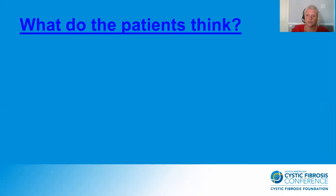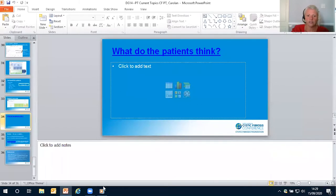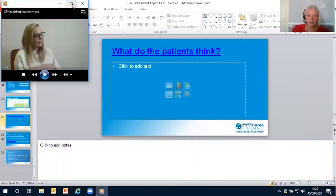So what do patients think? I want to show you a short clip where patients describe what they think about CF Health Hub.